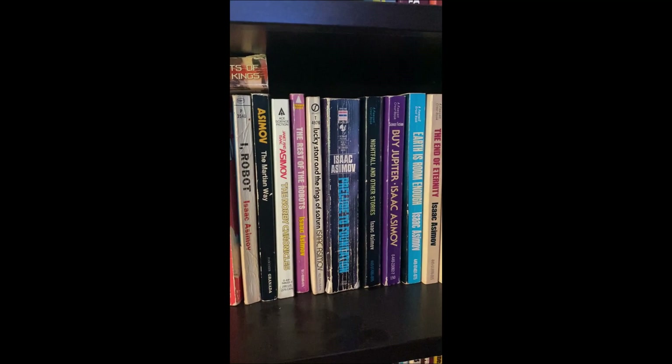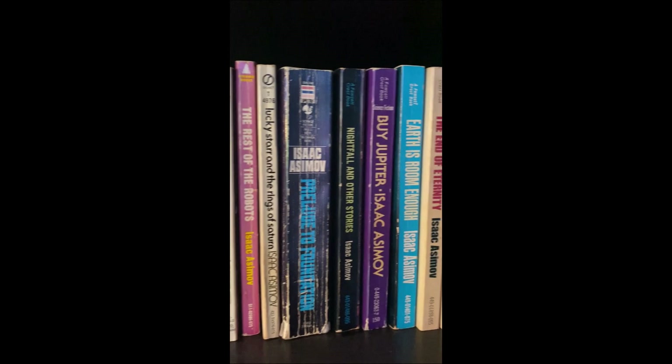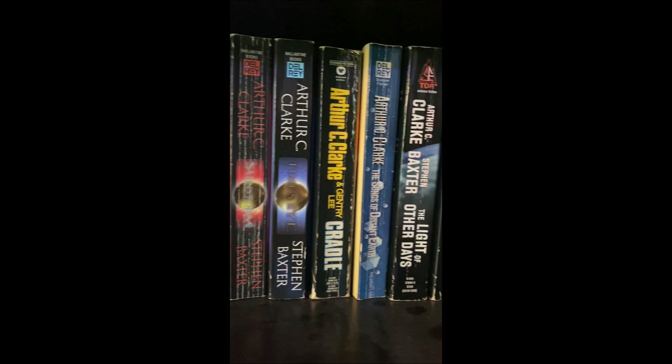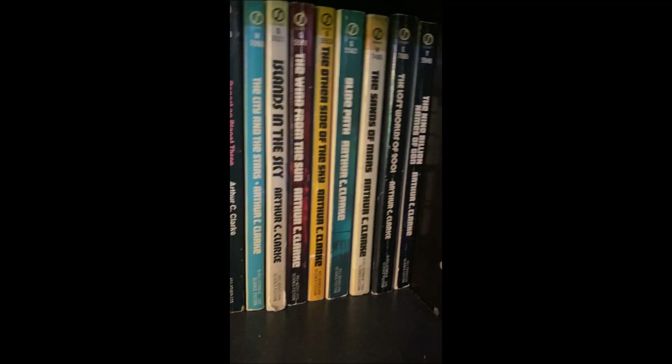Then we get over to my Asimov and Clarke collection, which I have together since they're two of my introductions to science fiction and obviously two landmarks in the history of science fiction. Starting with paperbacks, I've got just a bunch — not all of them fiction. I recently sold like 50 paperbacks of his to a girl locally for 20 bucks because they just weren't selling on eBay.